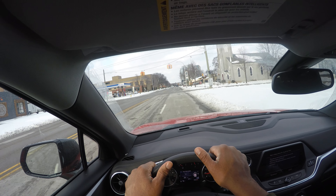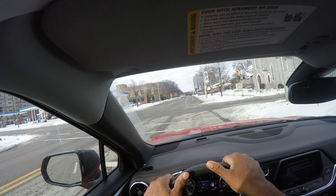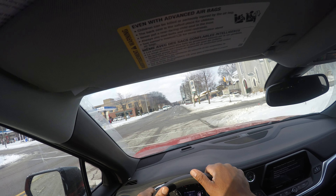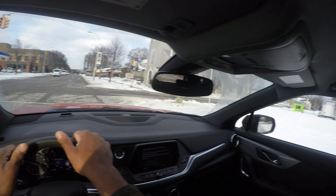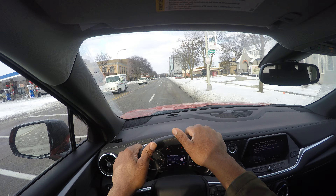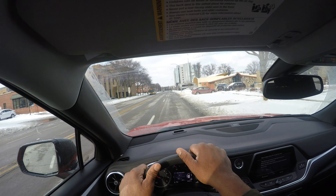Guide signs are green and white or blue and white. We have a street called Church, and it's green and white. I'm also stopping behind the stop line. On your DMV test or road test, if you don't stop behind the stop line you will get marked down. I have a green light — I look left, I look right, and I proceed.